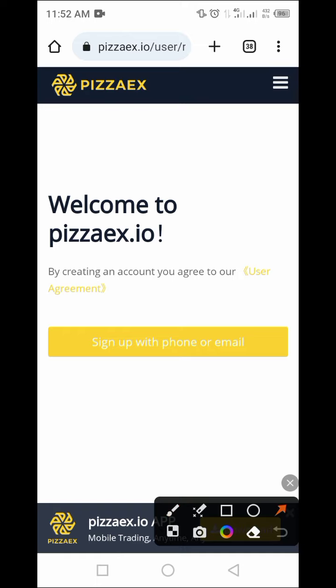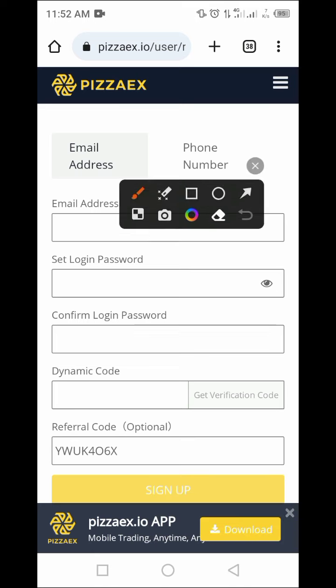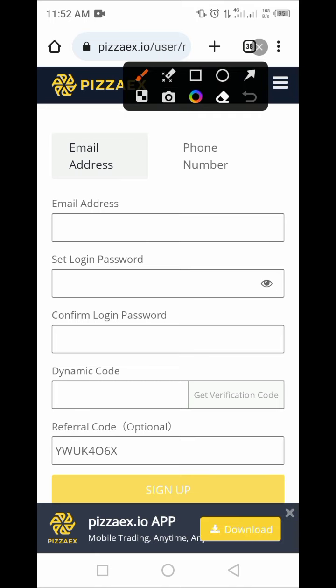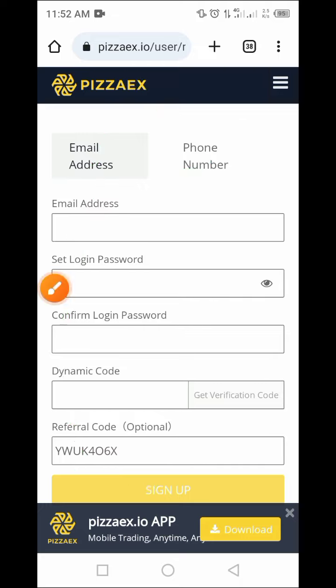Once you click on that link, tap on the sign-up button. This page comes up where you can sign in or sign up using your email address or your phone number. I prefer using an email address just because it's easy and you can do that across the globe. Let me provide all my information and tap on the sign-up button.